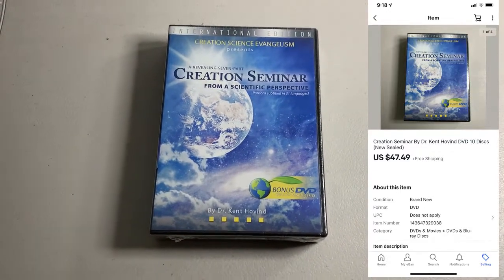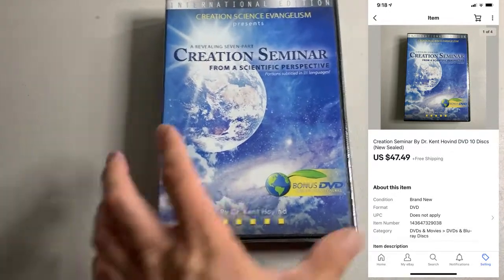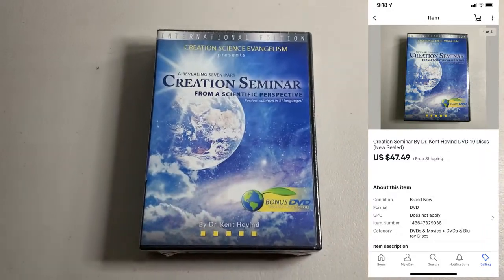Solid DVD sale here. We got this Creation Seminar 10-disc set. This is brand new sealed. I got this for $0.50, ended up selling for $47.49.